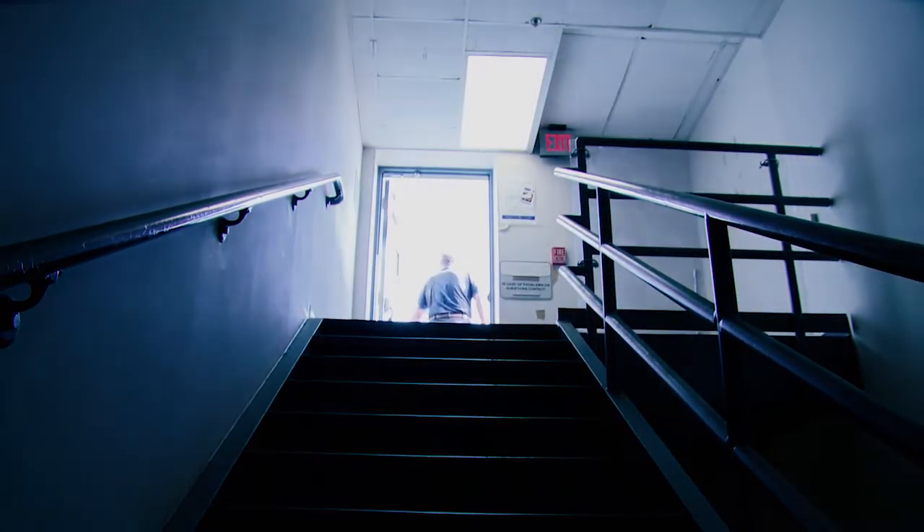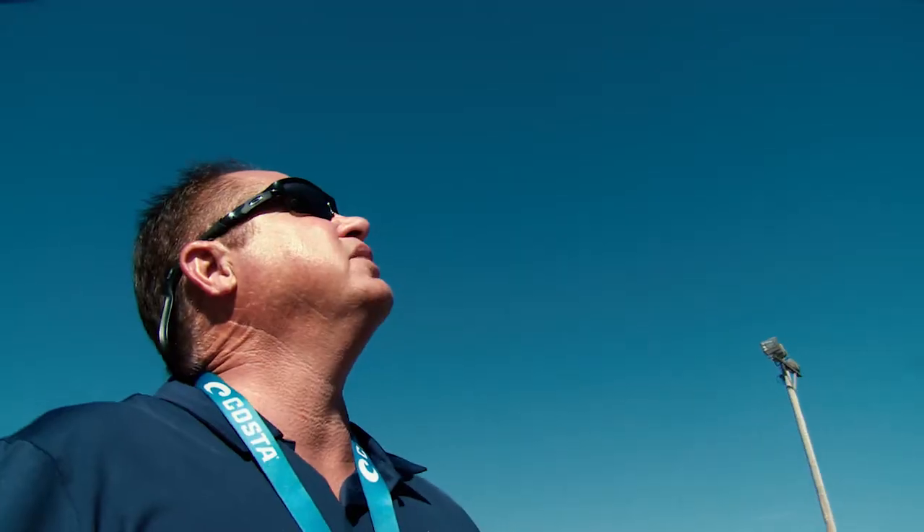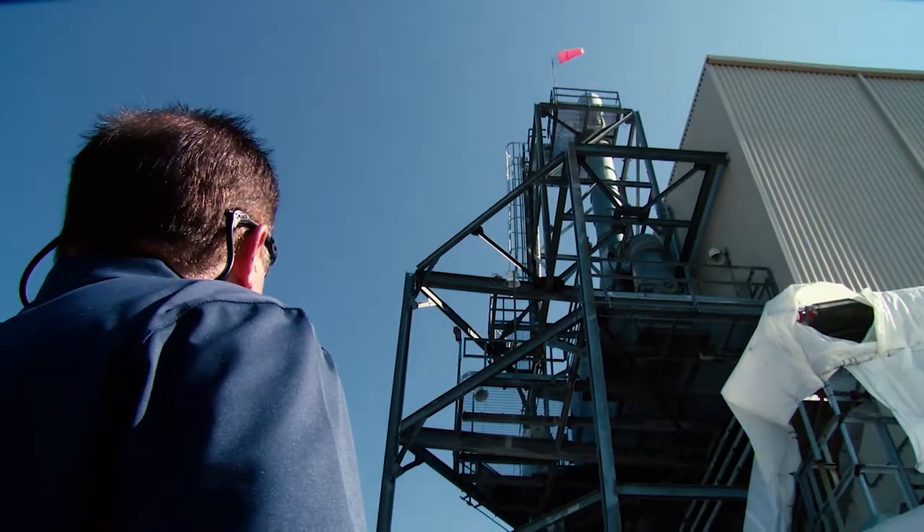I'm Dennis Barker, but you can call me Mike. I'm a control room operator at H Tank Farm. A control room operator — we control the process of H Tank Farm.